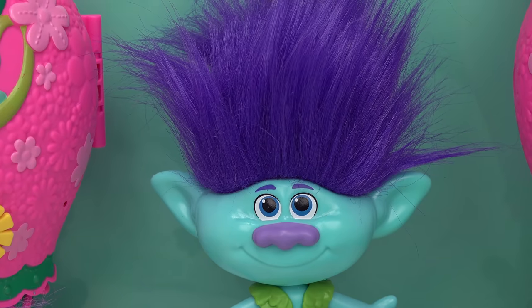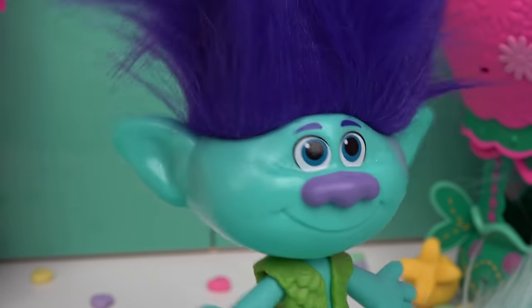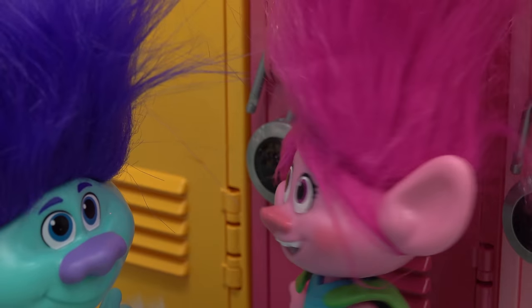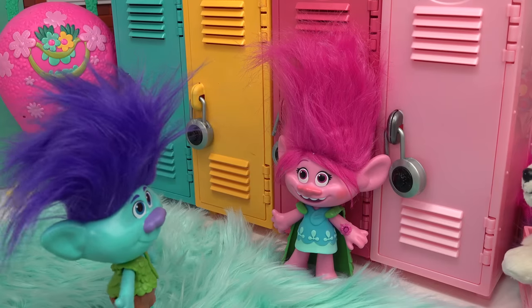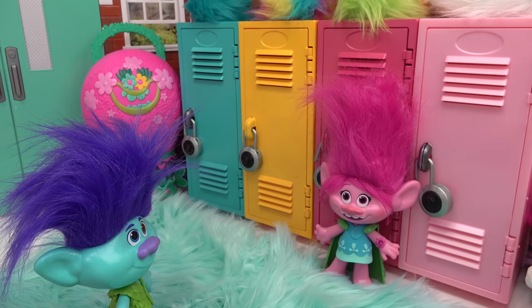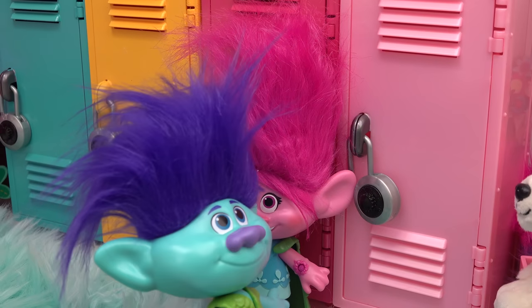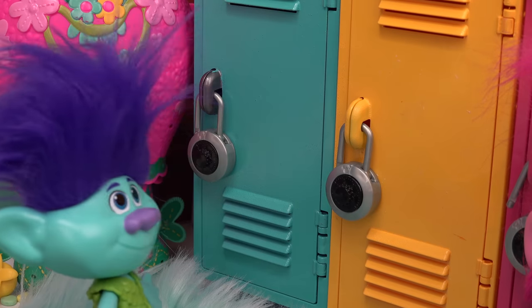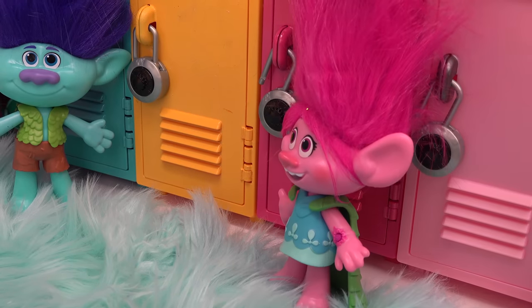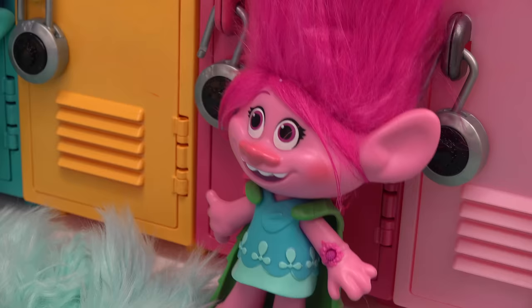Branch arrives: "Why did I let Poppy talk me into this?" Poppy spots him: "Branch, over here! It's not that big of a room. How did I know you were gonna be by the lockers already? Do you like mine?" Branch: "Yep, it's very pink, just like you." Poppy: "I know, it's troll amazing! Which one are you gonna pick?" Branch: "Not the yellow and definitely not the light pink — I'm gonna pick this blue one, it matches my skin color."